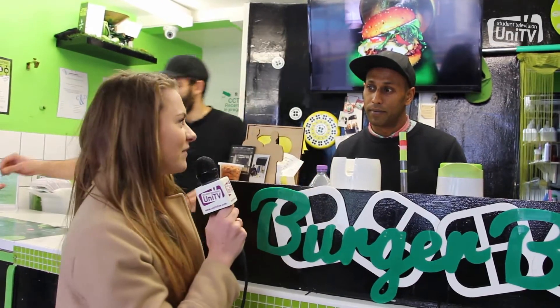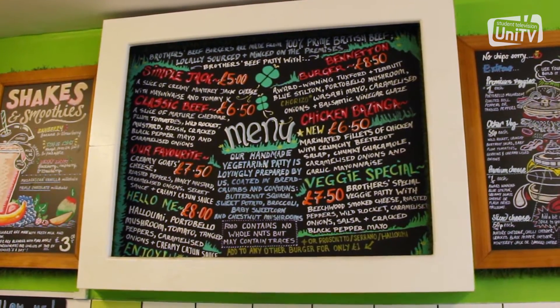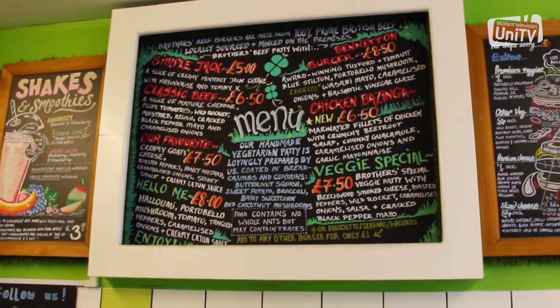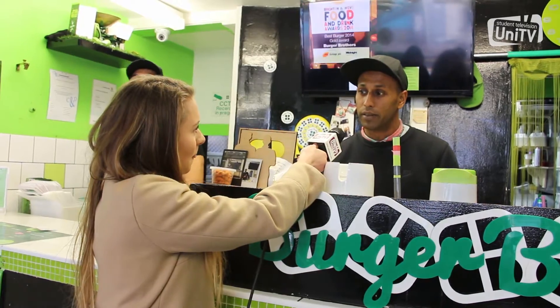What's the classic beef like? What's it got in it? The classic beef has cheddar cheese, baby plum tomatoes, relish, caramelised onions, some American mustard and cheddar cheese.